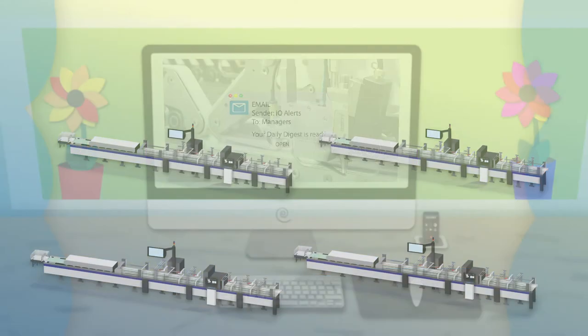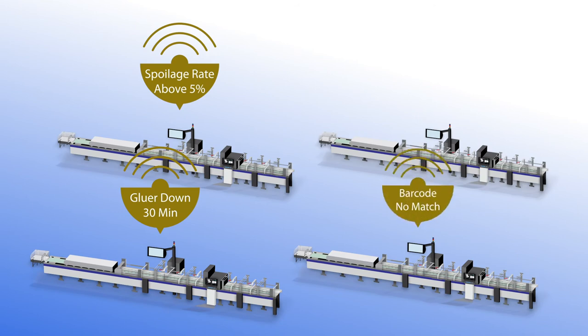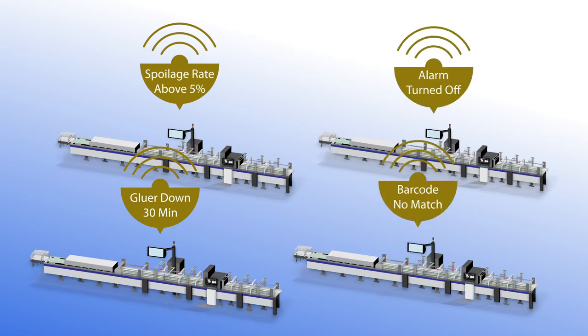Unique alerts to fit individual needs can include excessive machine downtime, increased shift spoilage, barcode no match, alarm turned on or off, and more.